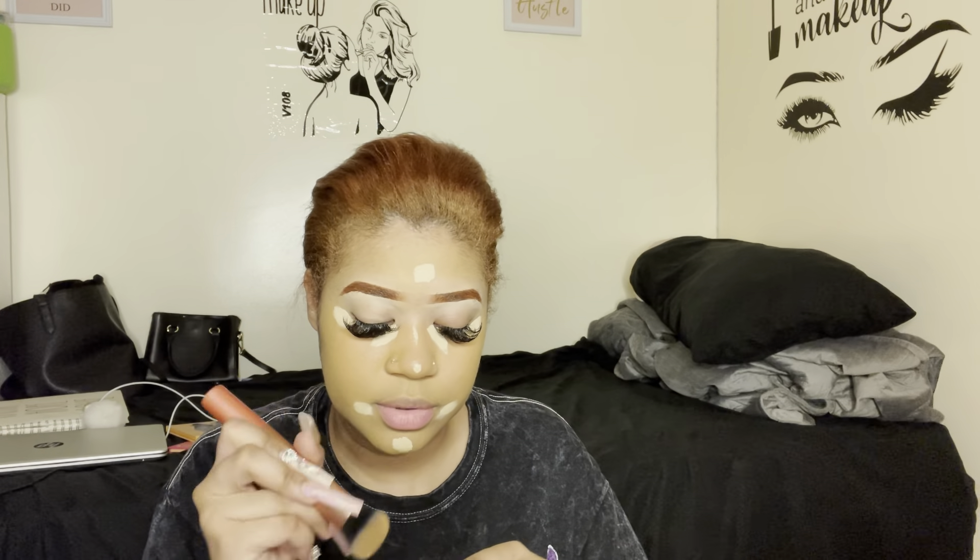That was the Born This Way concealer in Almond, and then this is the Wet n Wild contour stick in Walnut. I'm using the Real Techniques brush 200, the Expert Face brush.